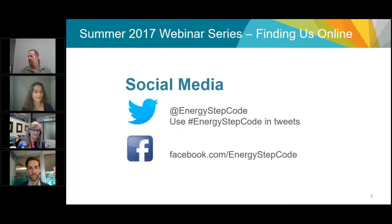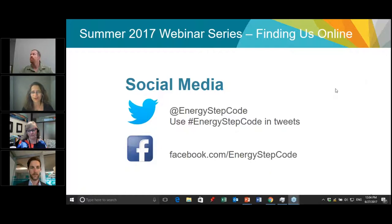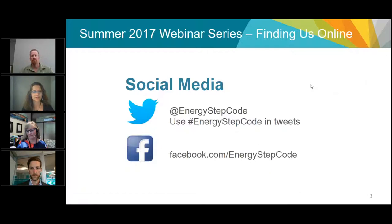We have a Twitter account so feel free to tweet during or after this webinar. Key points and graphics will be going out on both Twitter and Facebook. If you have any questions during the webinar, type them into the questions box on the right-hand side of your screen. I'll receive those and put them to the panelists at the end of the session for discussion.